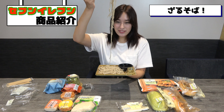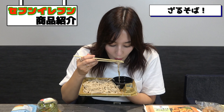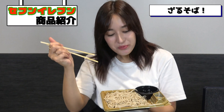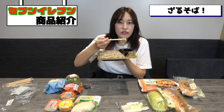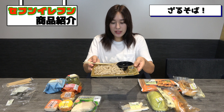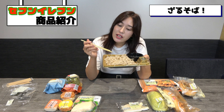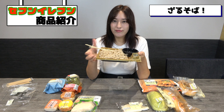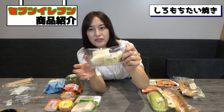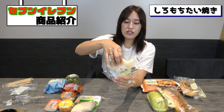This is called Zarusoba. I think everyone knows what soba is — it's a Japanese noodle and you can eat it by buying it at the convenience store. This is water and you use it to make the noodles, which are really thick, more smooth so it's easier to pick up. You have the sauce and you put it here, and you have green onions and you put them inside the soup. Itadakimasu!